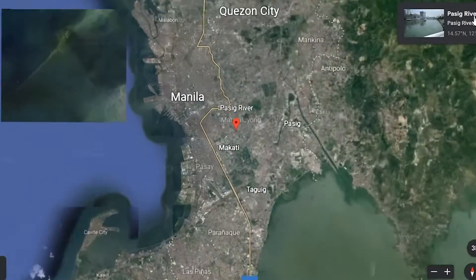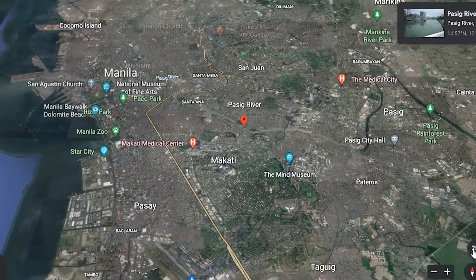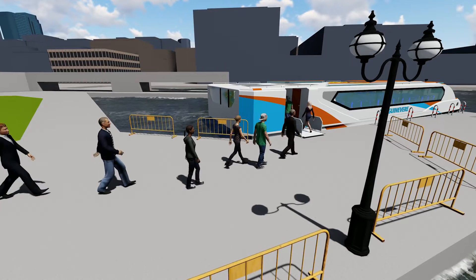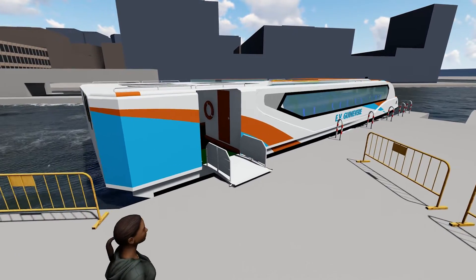MV Guinevere is an electric ferry designed to operate on the Pasig River, Manila, Philippines, which has its headwaters in the Upper De Bay Lake and empties into Manila Bay. MV Guinevere has the following main dimensions: Length Overall 25 m, Length Waterline 24 m, Beam 7 m, Depth 1.78 m, Draft 0.95 m, Speed 19 knots. MV Guinevere can accommodate 100 people including 2 crew members.